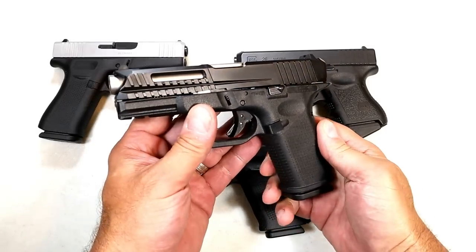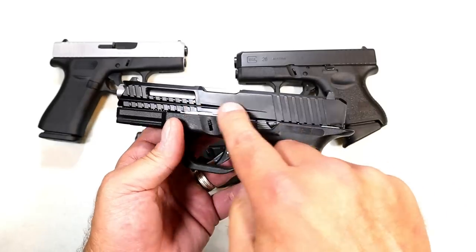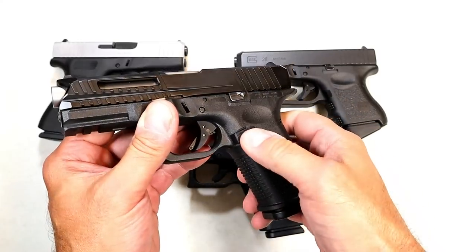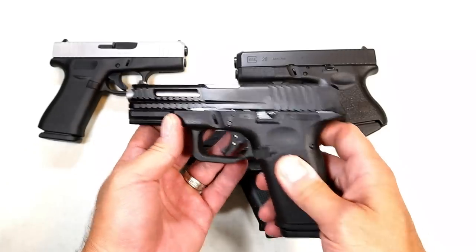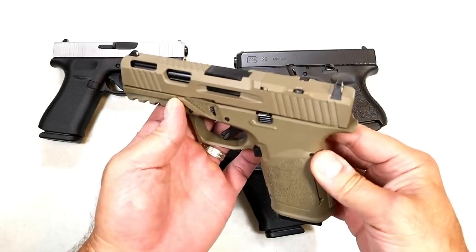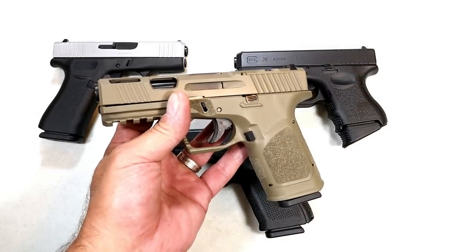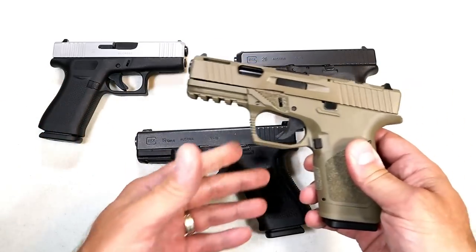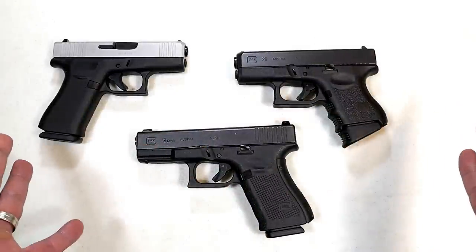Now we look at something like this — the LTD 19 made by Lone Wolf Arms. They use their own frame, have the slide work already done, some lightning cuts, extended slide stop, extended magazine release. They kept the same trigger — I'm not too crazy about that — but overall I think they did a great job. Here's another example: the 80% Arms GST9, which is optic ready. It's not that much more to purchase this or the Lone Wolf model than accessorizing a Glock, so you have to decide what direction you want to go. In my opinion it's easier, quicker, and saves a few bucks.